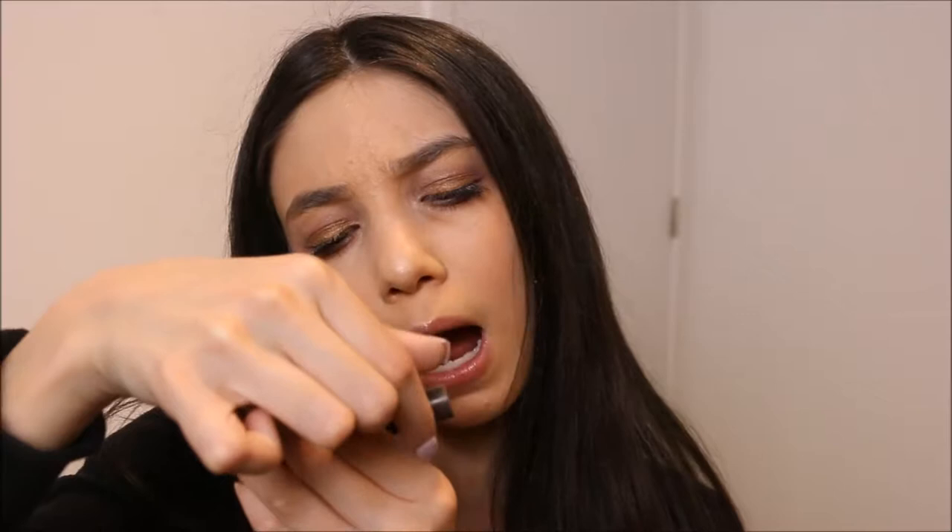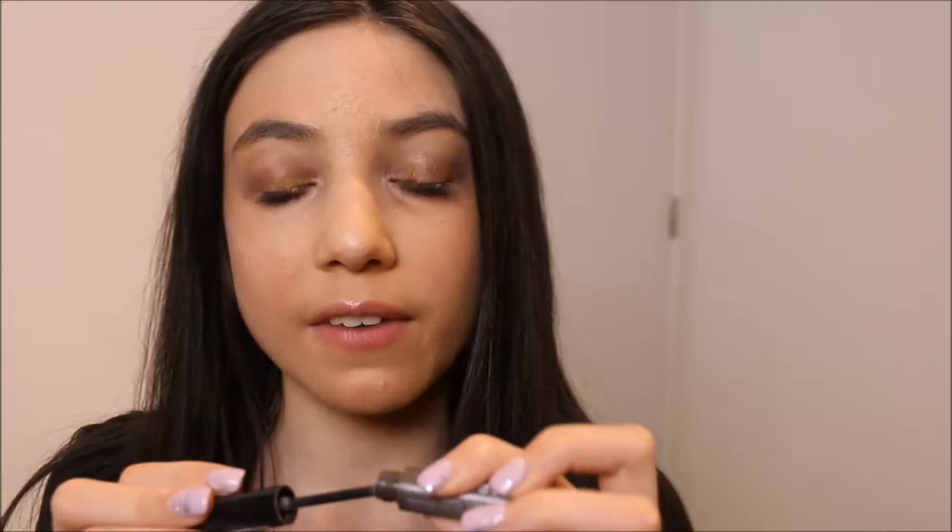For eyebrows, I'm going to be using the Essence Make Me Brow Eyebrow Gel Mascara in shade 02 Brownie Brows. Last shop my stash I used the Benefit Gimme Brow, which I love too, but I want to use this one up because I'm almost out of it. I haven't even done my brows today — that's how much I've not been doing them.